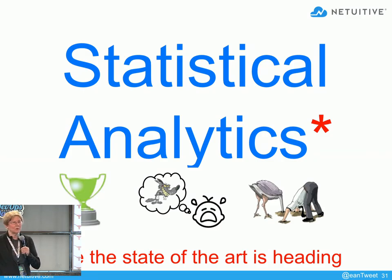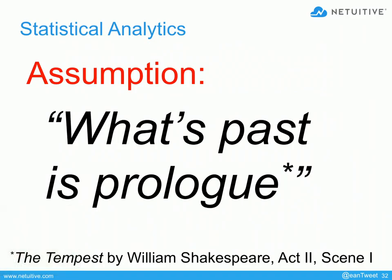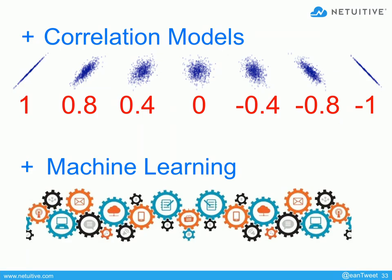Let's quickly move to statistical analytics. One thing I want to say about statistical analytics is that when you use statistics to predict things or decide whether something is normal or abnormal, you're making a huge assumption: that what you've seen in the past is indeed what you will see in the future. When you try to apply statistical models to some kind of elastic environment, or an environment controlled by software that's changing all the time, then past really isn't necessarily prologue. You've got to get more sophisticated in the way you apply the models. I'm going to talk about two models: correlation models and machine learning.